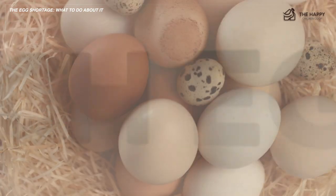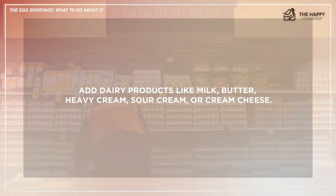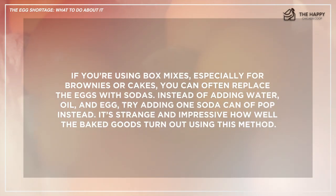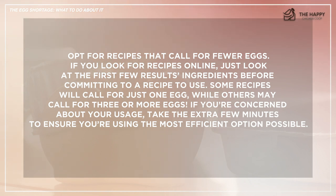Now let's talk about how to stretch eggs in recipes. Add dairy products like milk, butter, heavy cream, sour cream, or cream cheese. You can add flour to egg-based recipes. You can partially swap eggs with oils. If you're using box mixes, especially for brownies or cakes, you can often replace the eggs with sodas — instead of adding water, oil, and egg, try adding one can of soda instead. It's impressive how well baked goods turn out using this method. Also, opt for recipes that call for fewer eggs. Look at the first few results' ingredient lists before committing to a recipe — some call for one egg while others may call for three or more.